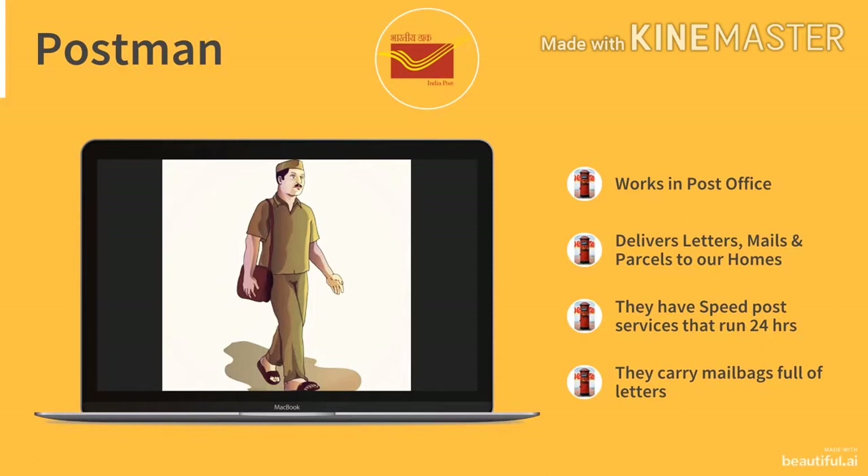Our third helper is postman. Children, you can see the Bharti Dak or Indian Post logo. This is the original logo of Indian Post. A postman works in a post office. He delivers letters, mails and parcels to our homes. They have speed post services that run 24 hours. They carry mail bags full of letters.